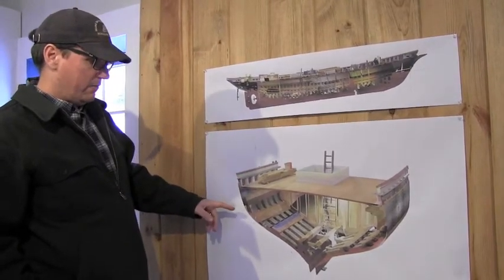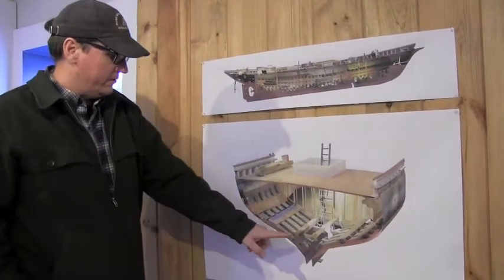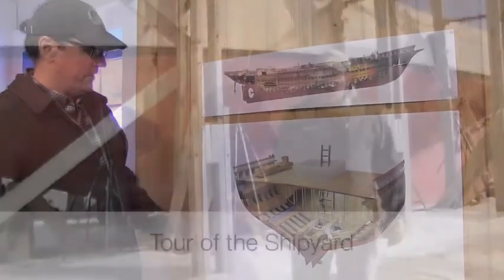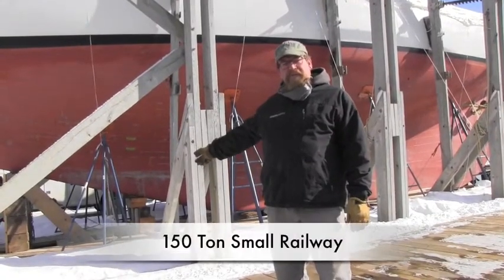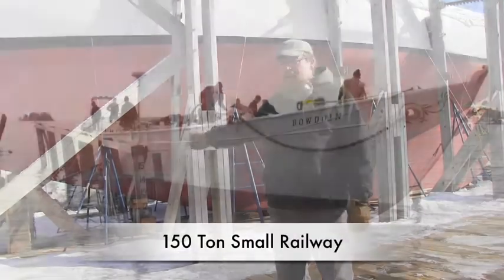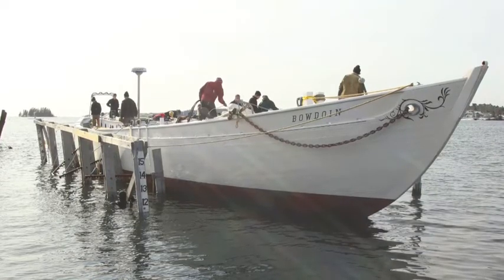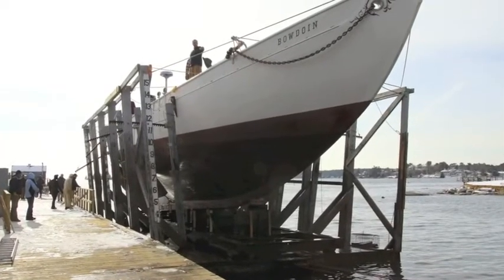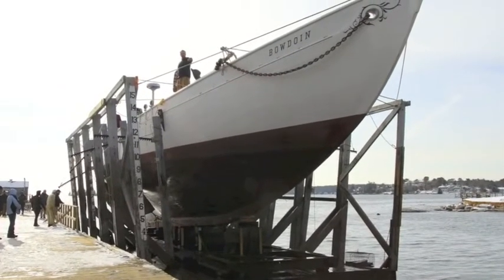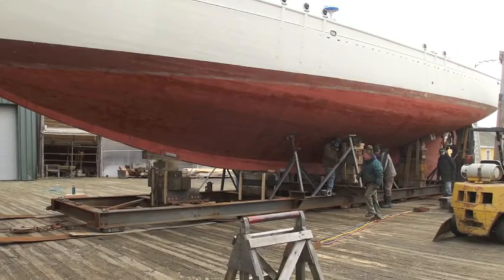Down here is a nice cross-section image of the engine room and engine beds and stringer construction. This is the smaller of our two marine railways at 150-ton capacity. It has the ability to haul boats out, and we can take boats off with either a hydraulic trailer, or we can build a cradle and use a series of steel plates and rollers to skid the boats off this railway.